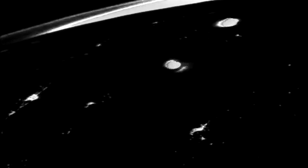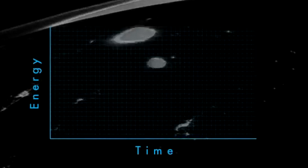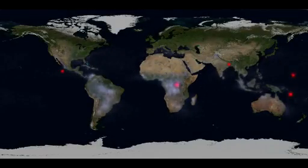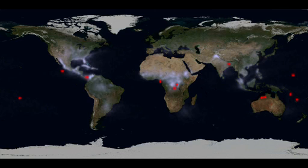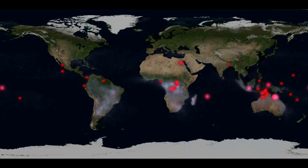At any given moment, about 1,800 thunderstorms are in progress somewhere on the globe. New observations by NASA's Fermi Gamma-ray Space Telescope show that thunderstorms make antimatter. The process starts with a terrestrial gamma-ray flash, or TGF, an intense pulse of gamma rays originating from thunderstorms. These dots mark TGFs observed by Fermi's gamma-ray burst monitor during the spacecraft's first eight months of operations. Researchers estimate that there may be as many as 500 TGFs each day.